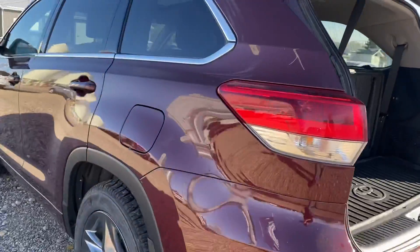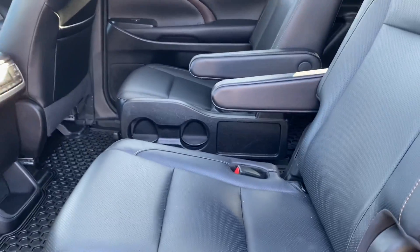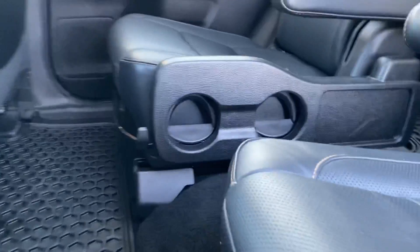Coming around on the other side, in the middle we've got the nice bucket seats — nice leather, clean, no rips or tears on any of the seats. And it gives you a nice easy access to get to that third row.